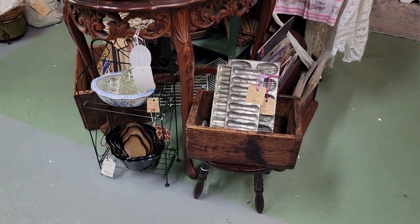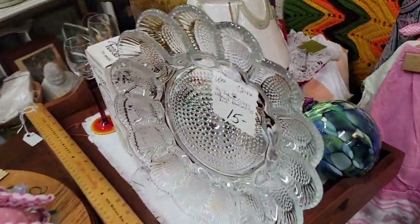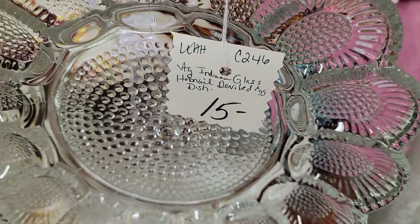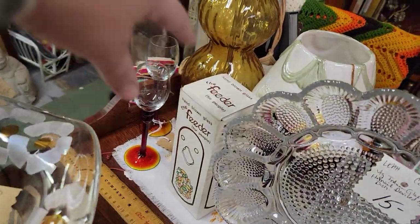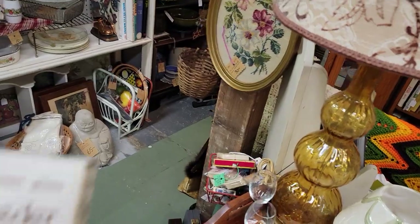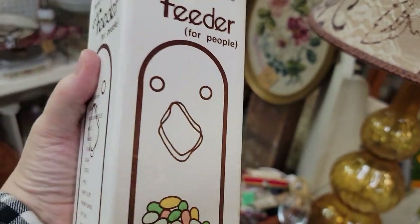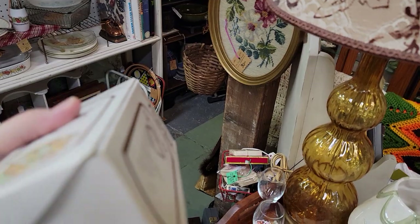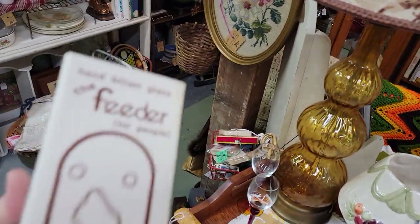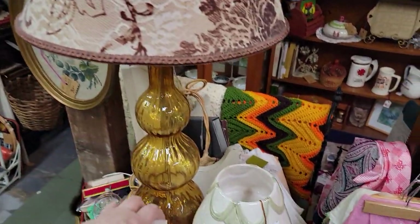We're visiting with Vintage Crush — her vendor code is in the upper left on their tags, and she is 20% off, so $15 becomes just $12. This is adorable — I can't believe it's still here. It's blown glass, has a little bit of age to it. It's a feeder — a little bird head piece — and the tag must be inside it. I wasn't able to open it with one hand.